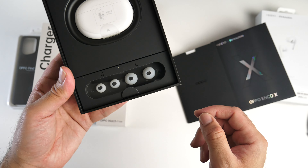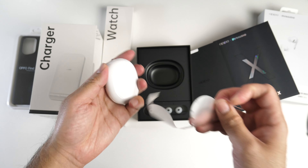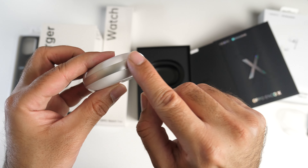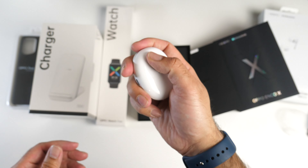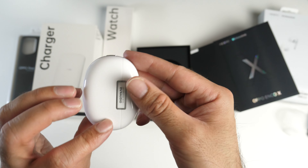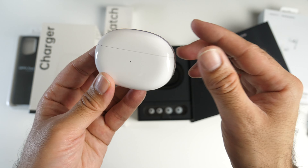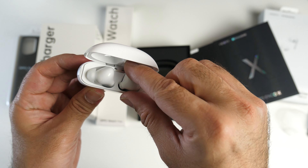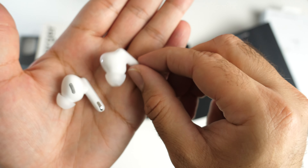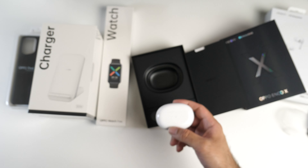Spare earbuds included, labelled small to large — a neat touch. Opening the case: it's made from plastic finished in white, but with a metal strip going all the way around that really gives a premium feel. USB Type-C port at the bottom, power indicator on the front, and the Dynaudio co-created logo on the back. These look really nice. Opening them up — really nice design. I love the metal trim. I'm looking forward to pairing these up with my Oppo phone and seeing how they sound, so we'll do that later on.